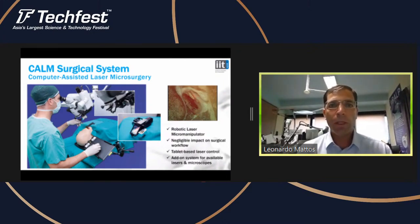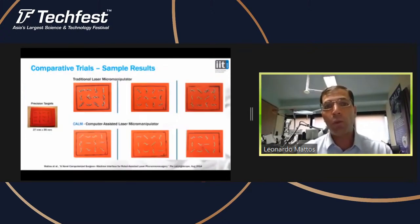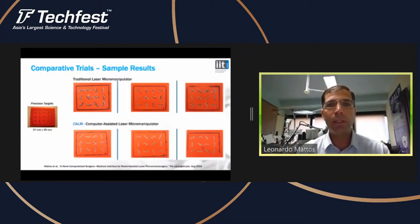It turns out to be very intuitive to use. These are some of the trials we did in the lab to show the gain in precision and controllability of our device compared to the traditional one. On the top row, you see the results of burning precision targets drawn on plaster blocks — when the high-power laser hits them, the ink on the surface evaporates and you see the white plaster below.